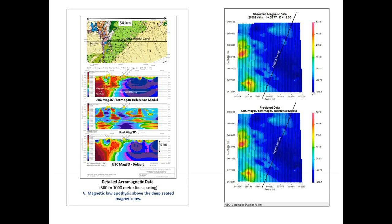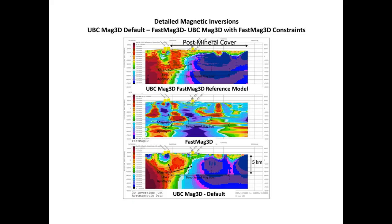The first set of data is the detailed UBC MAG3D. The full spinal cover is all the way from the base of the Cretaceous all the way to the north end of the conversion block. Again, the observed matches very well with the predicted. On the blow-up, you can see the position of the deep-seated MAG low from the regional data and the interpreted structures from the deep-seated regional data. The benefit I see using the reference model with the UBC code is it sharpens up this interpreted structure — you can see it pretty clearly on the default, but it's very clear on the reference model.